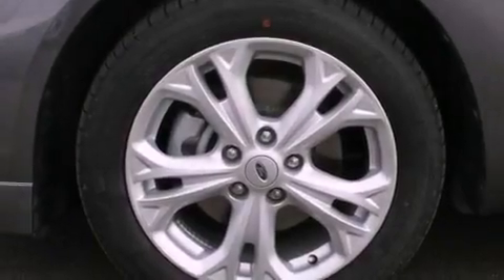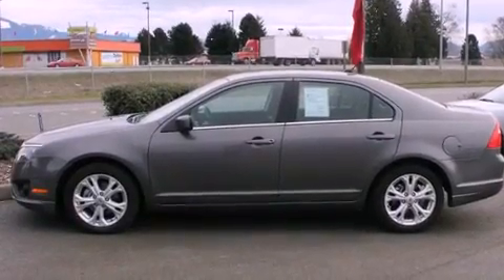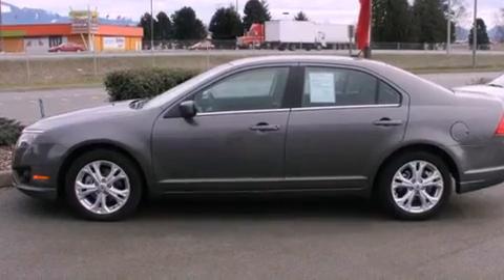Its top features include a low-tire pressure indicator, commercial-free satellite radio, alloy wheels, and traction control and stability control systems.